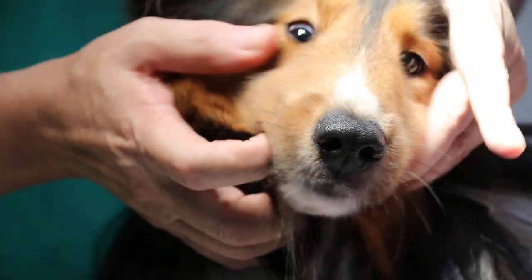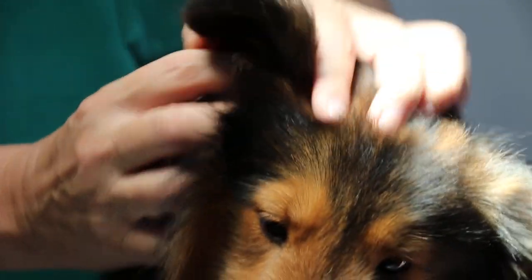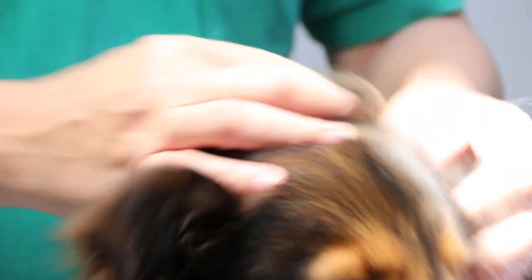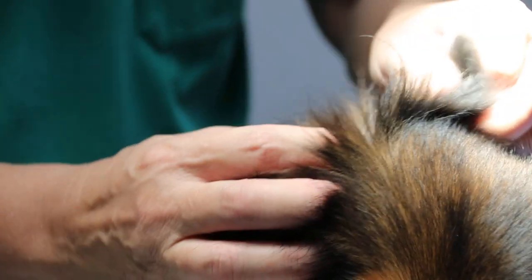Apply eye ointment to protect the eyes. Cover the ears with a cloth so the tick wash won't go in. Also check whether there are ticks inside the ears, as some ticks hide inside — those you have to pick out manually.